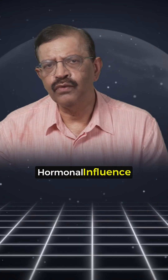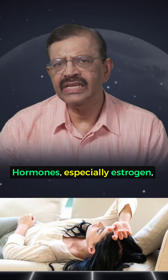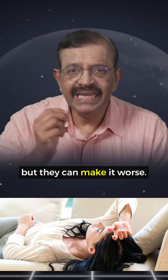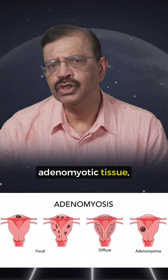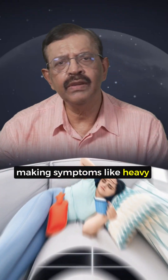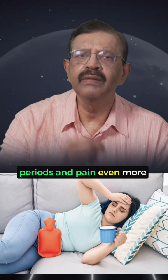Number three: hormonal influence. Hormones, especially estrogen, don't actually cause Adenomyosis, but they can make it worse. Estrogen feeds the growth of adenomyotic tissue, making symptoms like heavy periods and pain even more noticeable.